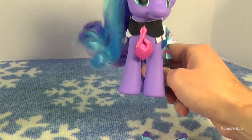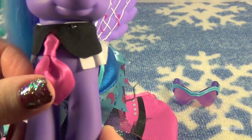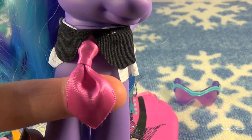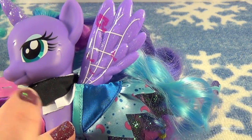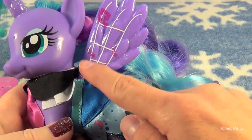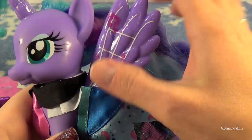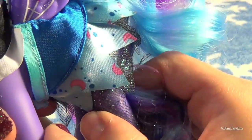Over here is Princess Luna. It almost looks like she is wearing a tie — it is a tie. Very formal. She also has her cutie mark on one side. Luna and Celestia have similar wing designs, just different colors. Her wings are also glittery along with her horn as well. And she has little moons all over her skirt.